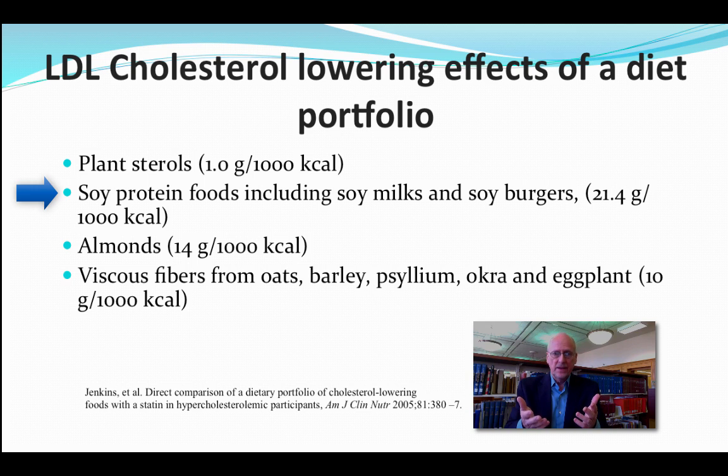The second food is soy protein — 21 grams, which is a little less than an ounce, less than an ounce per 1,000 calories, so it might be about two ounces a day. Third is almonds, 14 grams — that's half an ounce, so if you eat 2,000 calories a day, about an ounce of almonds. And fourth is viscous fiber, 10 grams — about a tablespoon of soluble fiber, which would be psyllium seed, barley, or oats. The most concentrated source is psyllium seed in a drink like Metamucil.